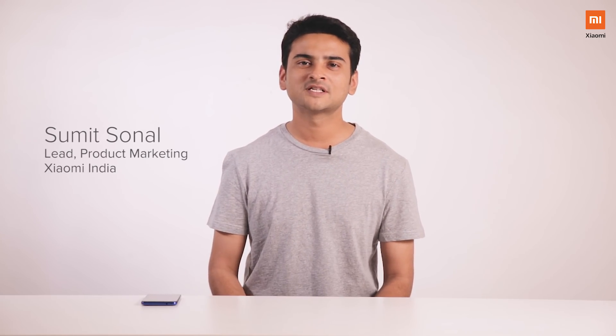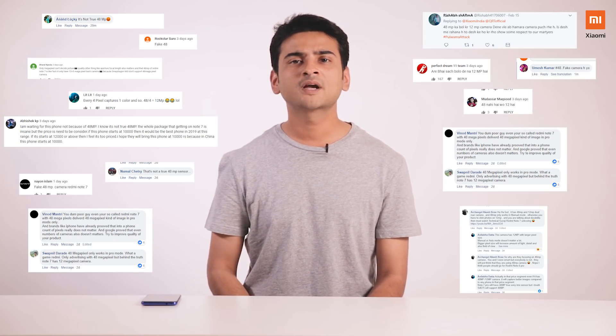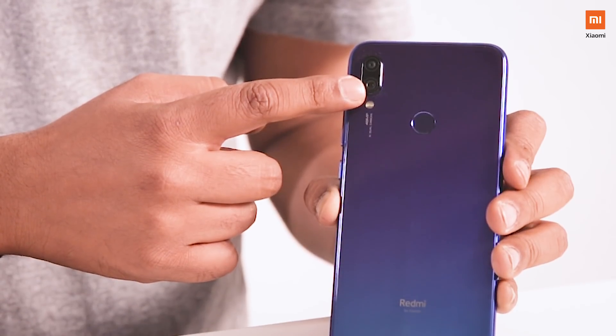Hey guys, my name is Sumit and I'm here to talk about the 48 megapixel camera on the all-new Redmi Note 7 Pro. We have been receiving a lot of questions from our Mi fans around the 48 megapixel camera. This video is to clarify all your doubts and show you the difference between a traditional 12 megapixel smartphone camera versus a 48 megapixel camera on the Redmi Note 7 Pro.